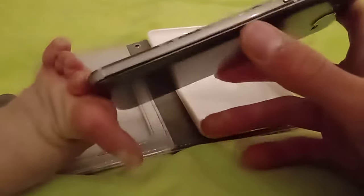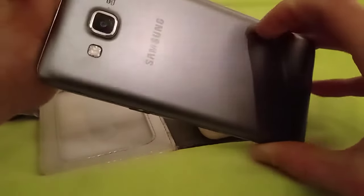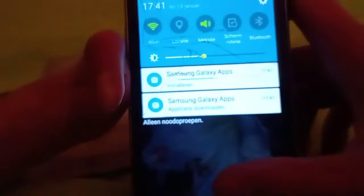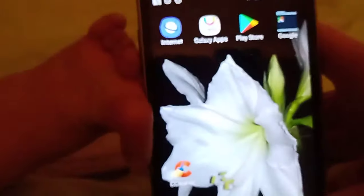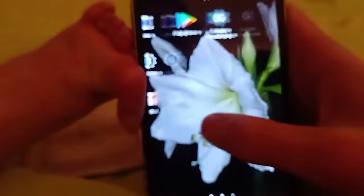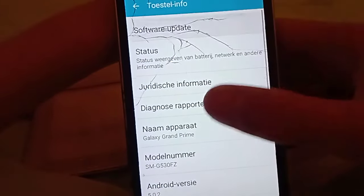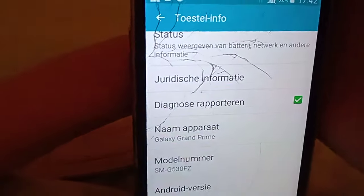Cosmetically it's in pretty okay shape, but the sides are really scuffed because they've been exposed in every case she's had. The back actually looks really good though, just a few nicks. This is still her wallpaper with contacts on it including my brother. She has Smart Switch and CPU-Z on there — those were from me. She's never really used the Play Store herself.